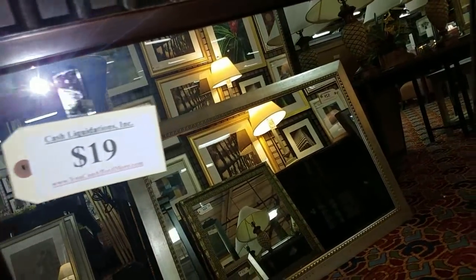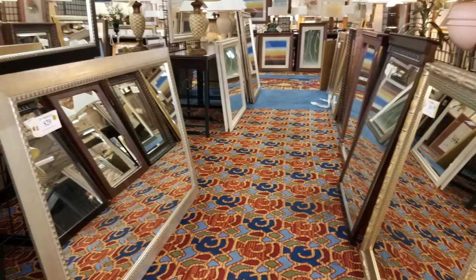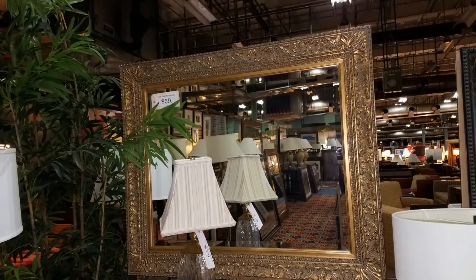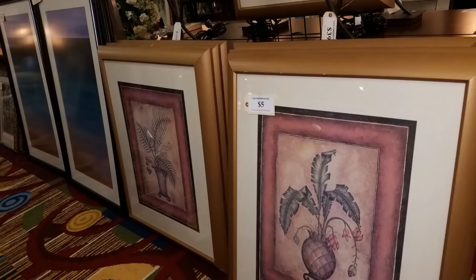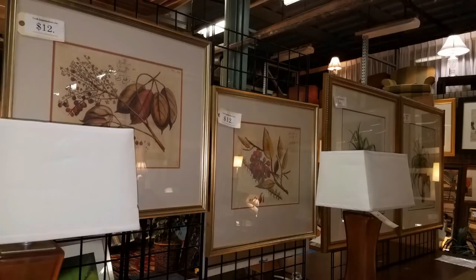Liquidation stores are popping up everywhere because a lot of your big stores need outlets for all of the furniture that people can't afford to buy — so where are they going? Liquidation stores. Remember this mirror? It's in my dining room, painted silver now. There is a variety of artwork to fit your style. The price is $5, $10, and so on. The frames are super expensive, so you're really getting a great bargain.